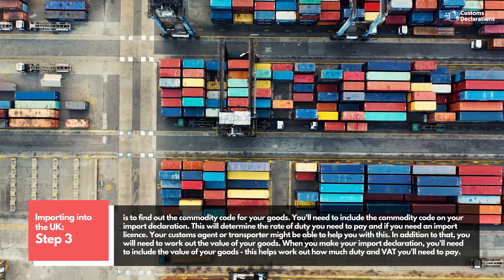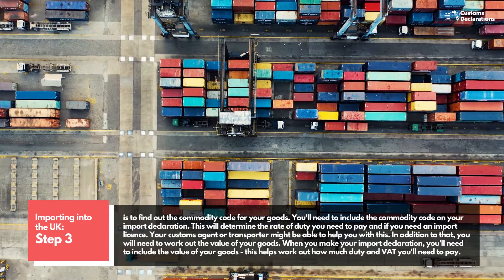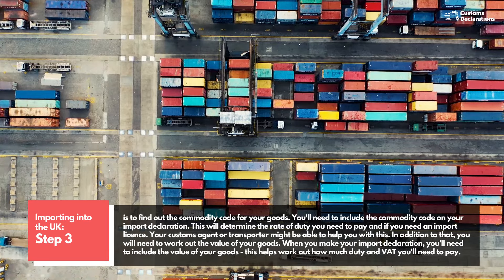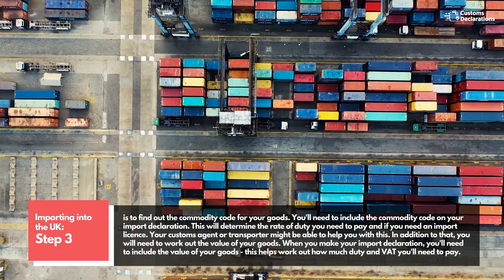In addition to that, you will need to work out the value of your goods. When you make your import declaration, you'll need to include the value of your goods. This helps work out how much duty and VAT you'll need to pay.